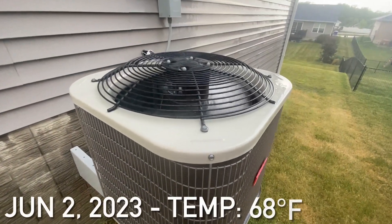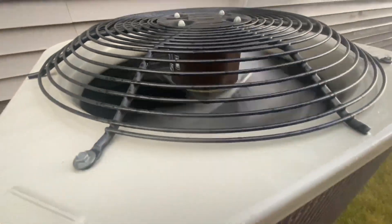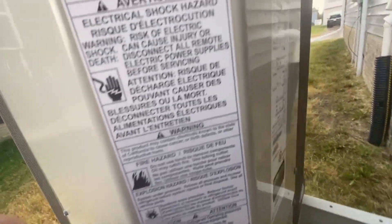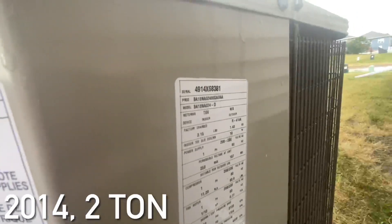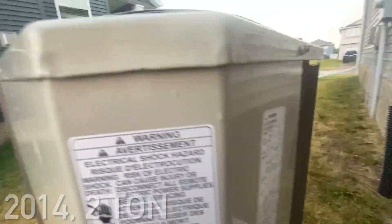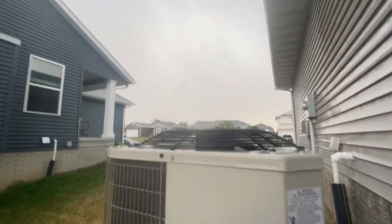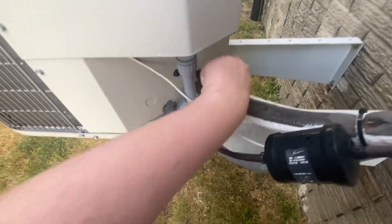Here is my Bryant Central Air Conditioning Unit running. This is from 2014, and this is a two-ton, 13-SEER unit. It is pouring out rain out here. This is outdoor temperature, and this is cold and sweaty, and it's working great.